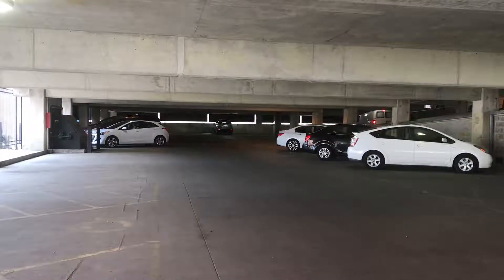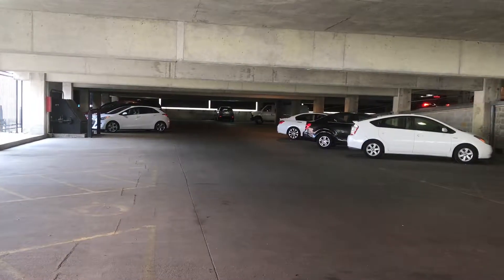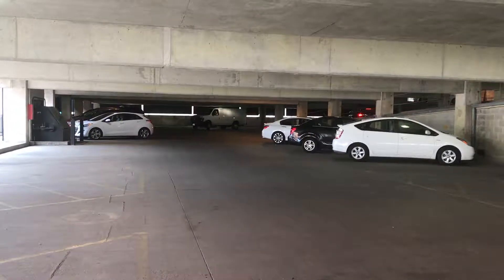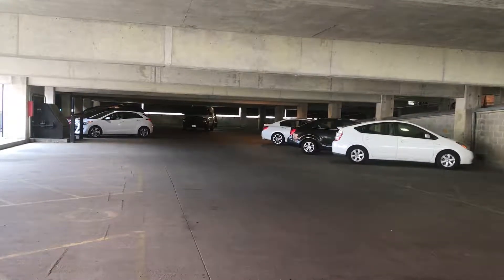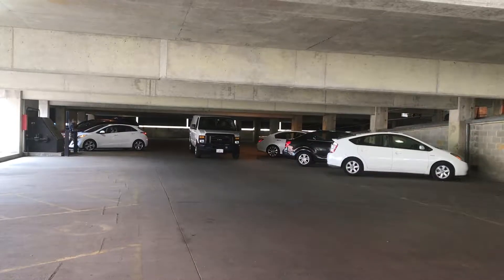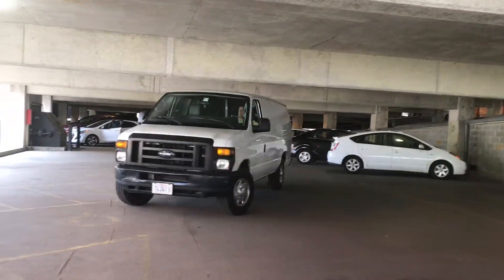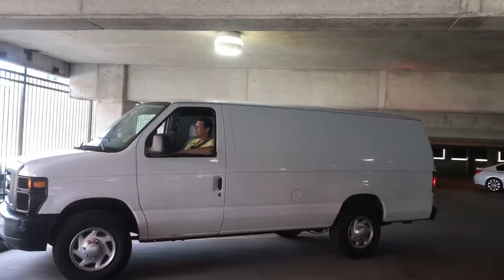Normally during a show, both sides are packed with dealers and you will see people walking down the aisle where Jim's van is pulling right now. Once again, you can see we have seven foot clearance and he has no trouble pulling in.